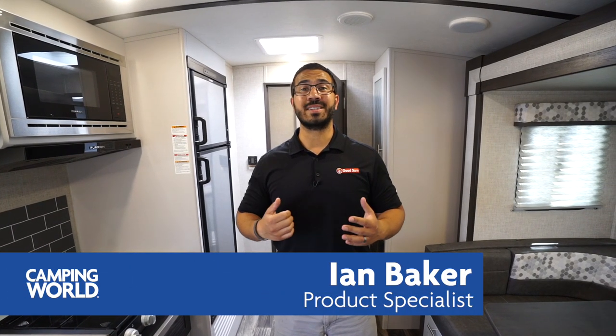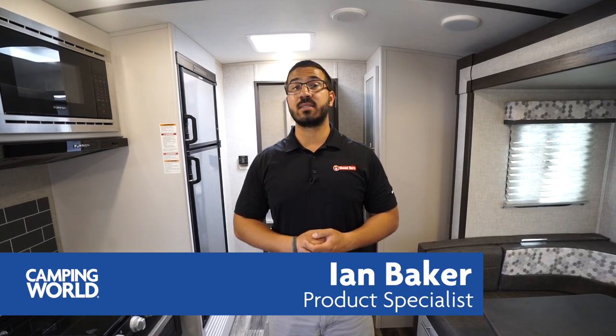Hi folks, I'm Ian Baker and today I want to go over the 2019 Keystone Bullet Premier 22 RB. This is a great couples coach with an excellent layout — big rear bathroom, slide-out dinette — and it comes in right around 5,000 pounds, packed full of top-of-the-line amenities.